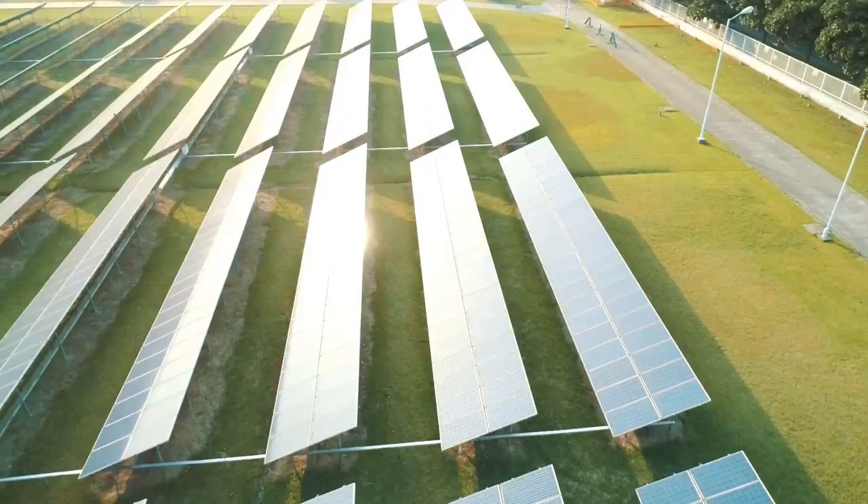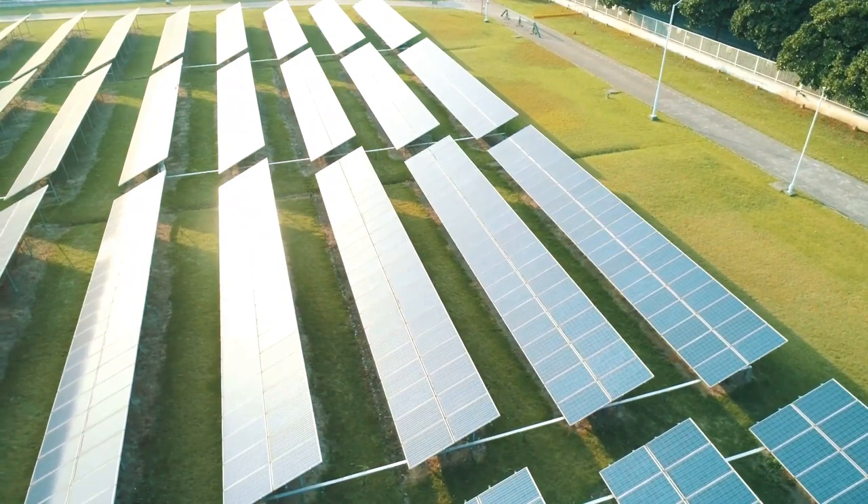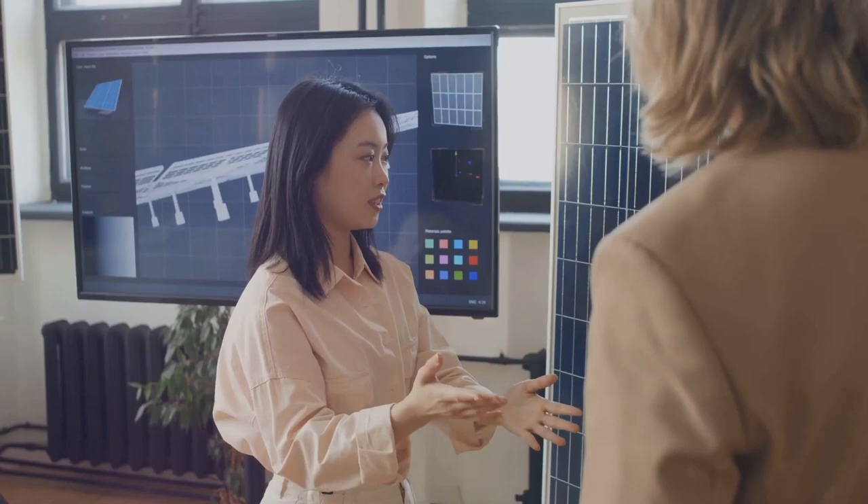This video will take you on a journey through the world of solar technology, from the recent breakthrough in stretchable solar cells to the future of solar energy. Join us as we delve into the fascinating world of stretchable solar cells.